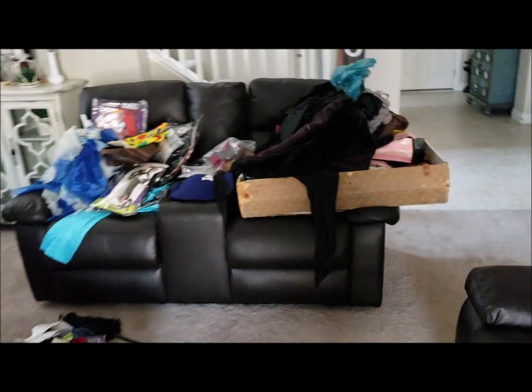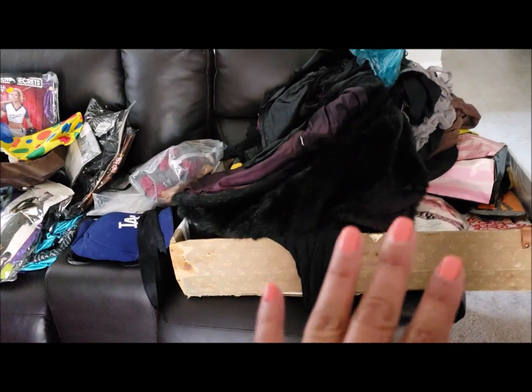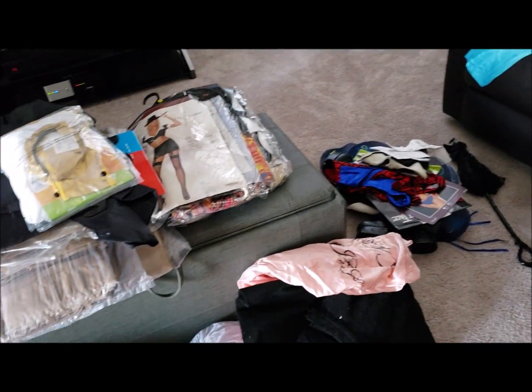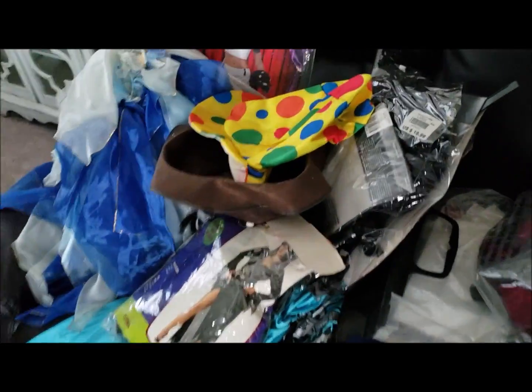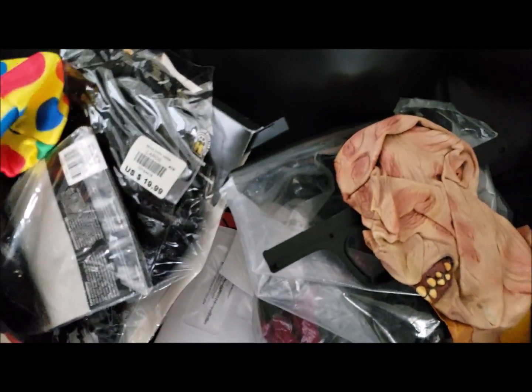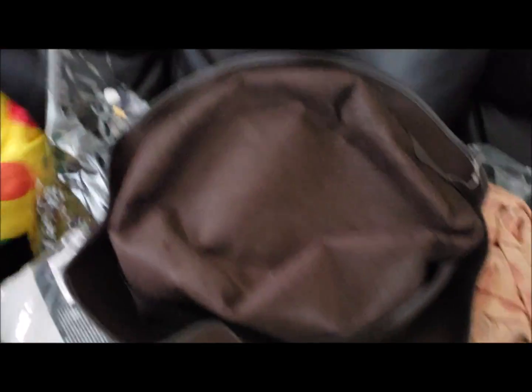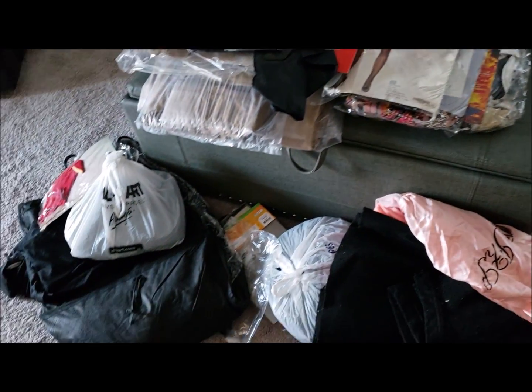We have a big chest of Halloween costumes that we're going through. Unfortunately it was in the garage where it's hot, and a lot of them are pretty much done - going in the trash. Look at Freddy Krueger's face, it is done. Look at his hat and the clown hat - I've got to go through all these costumes and get rid of some.